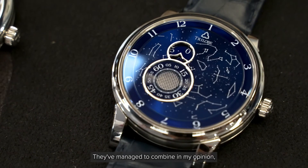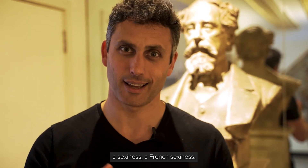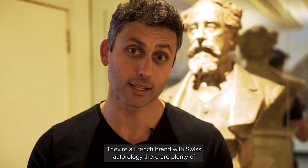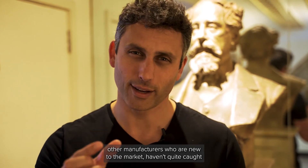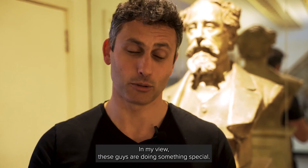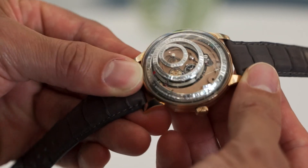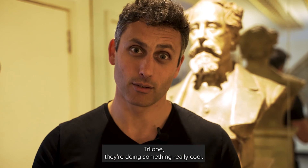What these guys are doing, I think, is really something special. They've managed to combine, in my opinion, a French sexiness — they're a French brand — with Swiss horology. There are plenty of other manufacturers who are new to the market and haven't quite caught that essence where you look at a piece and it's got a something, a je ne sais quoi, I suppose. In my view, these guys are doing something special. If you've had a look at their range, it's absolutely outstanding. I would absolutely urge you: go check them out. Trilobe — they're doing something really cool.